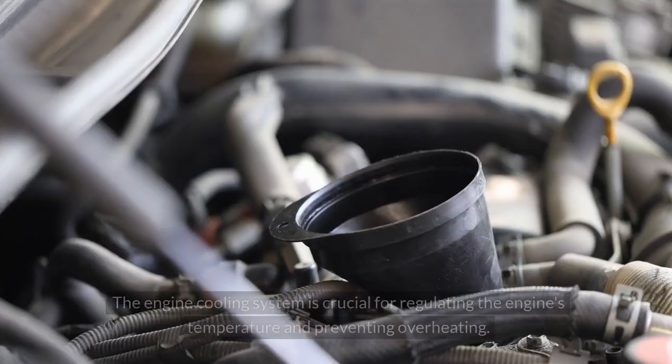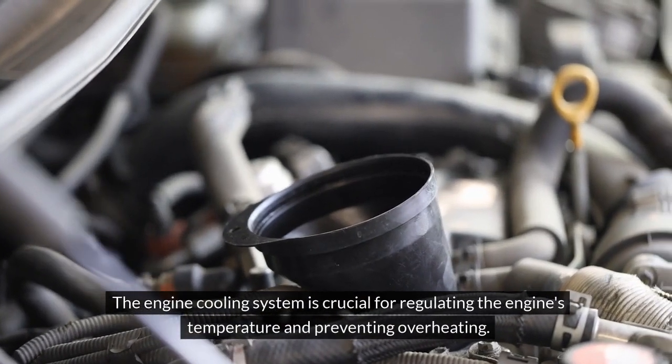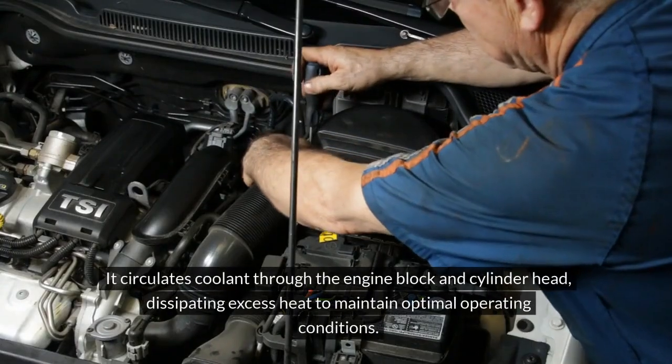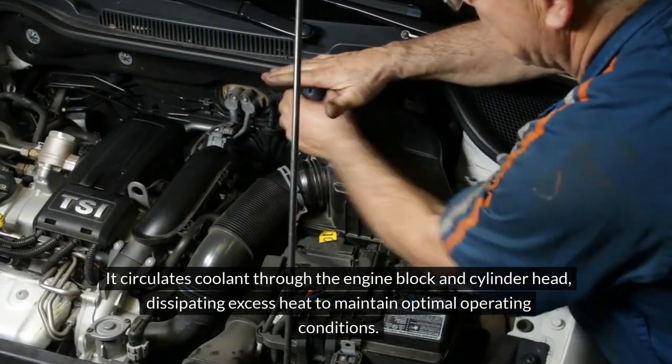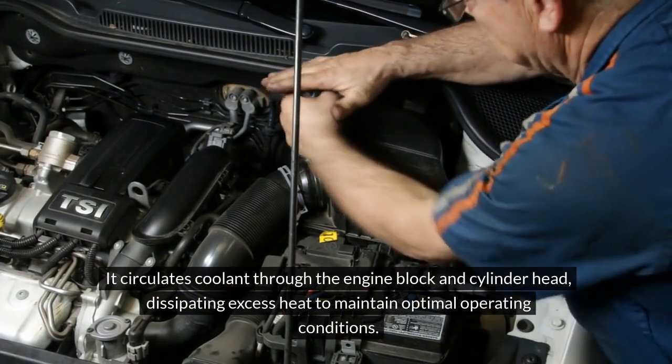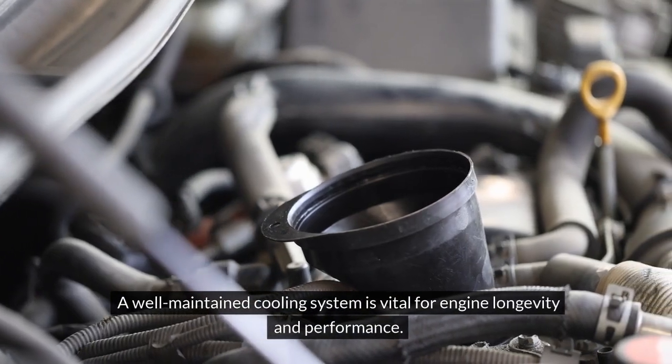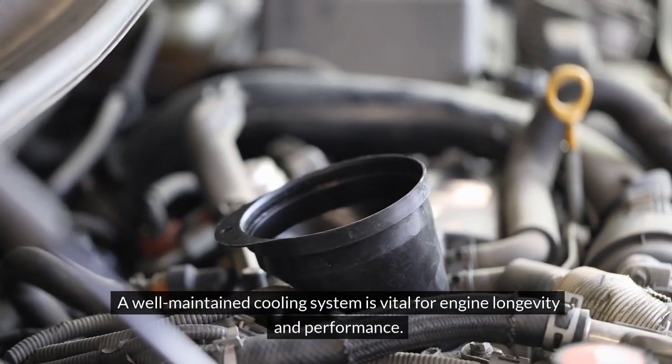Engine Cooling System. The engine cooling system is crucial for regulating the engine's temperature and preventing overheating. It circulates coolant through the engine block and cylinder head, dissipating excess heat to maintain optimal operating conditions. A well-maintained cooling system is vital for engine longevity and performance.